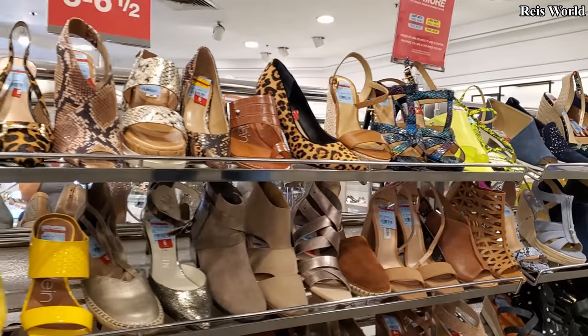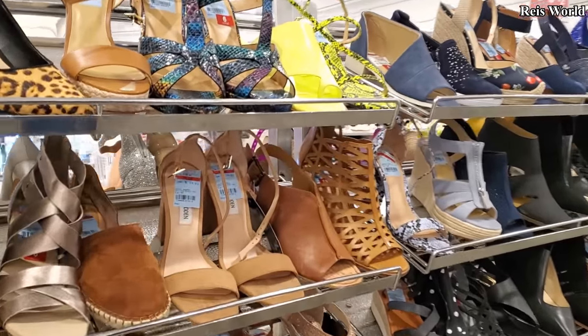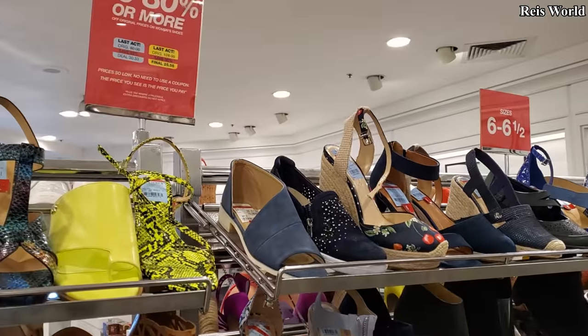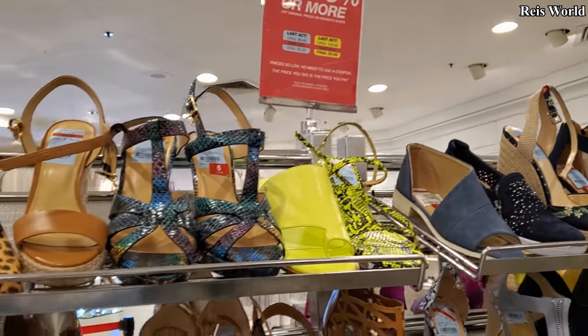Hey everyone, so I'm heading into Macy's in the back and they're having a lot of the shoes from the shoe video I just made. A lot of those shoes you can find now in clearance, so save 50 to 80% off or more of original prices.